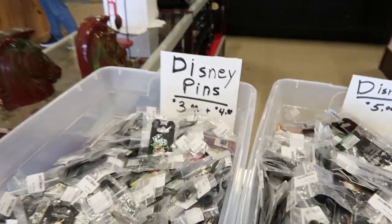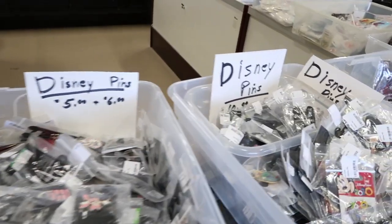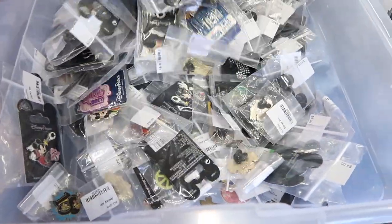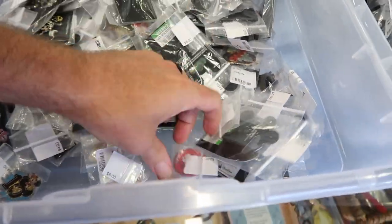If you're looking for Disney pins on the cheap: three to four dollars, five to six dollars, ten dollars over here. You could go through this whole collection. I've seen some people stand here for about 35 minutes trying to find the perfect pin — and so can you.